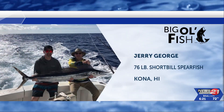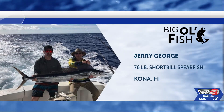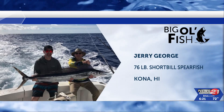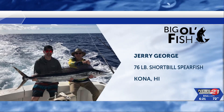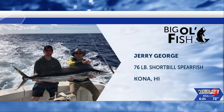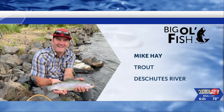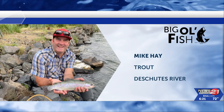We have more Big Ol' Fish coming in this time of year. Jerry, George, and his buddy reeled in this 76-pound short-billed spearfish from Kona, Hawaii. Great catch, y'all. But there's more — Mike reeled in this trout out of the Deschutes River. Great catch, Mike. Keep them coming.